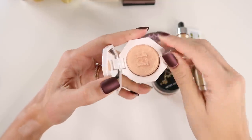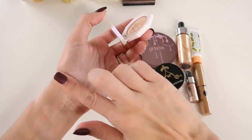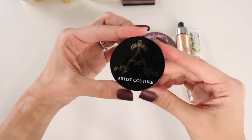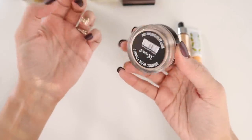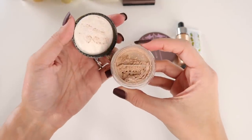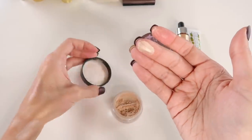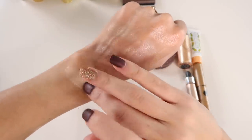This little Fenty Beauty baby is new to my collection — I picked it up around the holidays. It's the shade Hustla Baby — a really gorgeous peachy gold champagne color. I'm really into this and since it's new, I want to keep it and continue using it. But I'm going to declutter this Artist Couture Diamond Powder in Illuminati. I got this in a BoxyCharm and while it's absolutely stunning, I just never reach for these loose powder highlights that often.